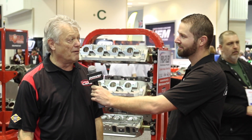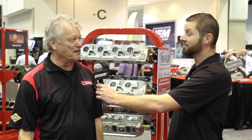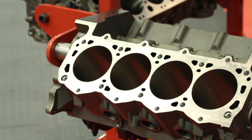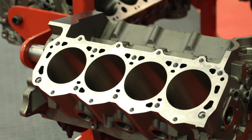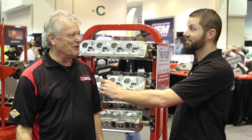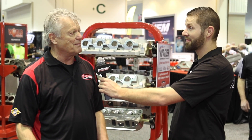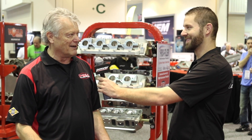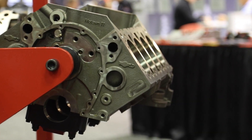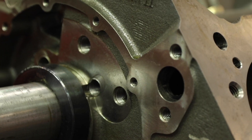PBM has been around for a lot of years and we've dealt pretty much exclusively with the professional engine builder and machine shop. A lot of those people are very aware of what we do, but the general public not so much — although there are many people who have PBM components in their engines; they just may not be aware of it because they put their trust in their engine builder, and their engine builder puts their trust in PBM.